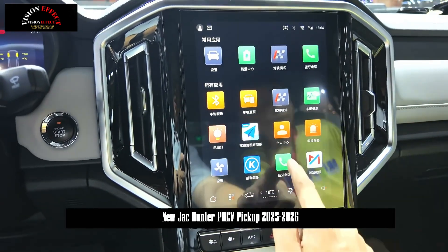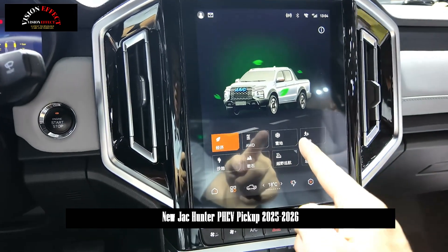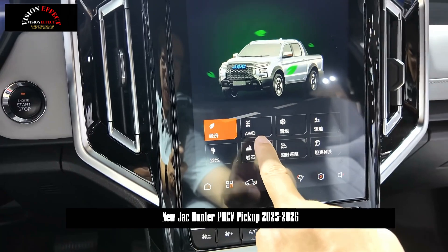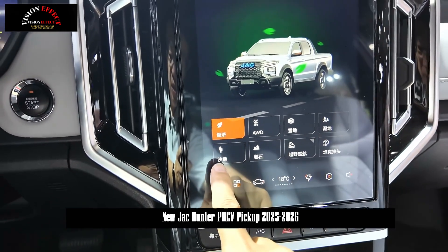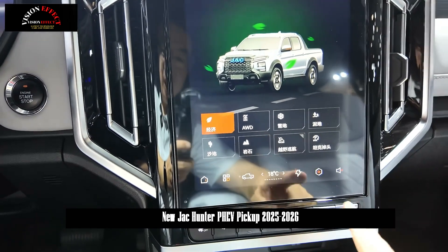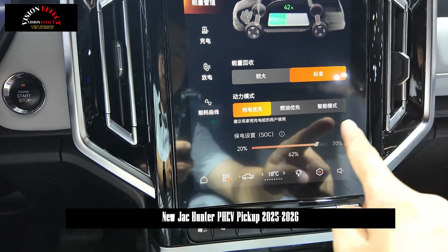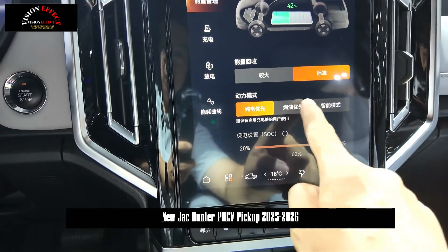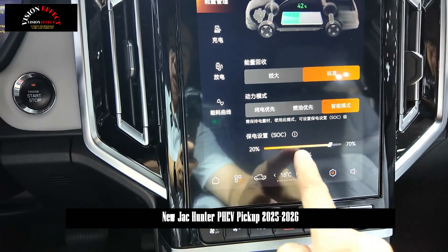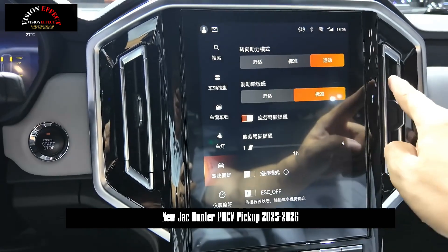With the support of a 2.0T engine plus front and rear dual motors, the JAC Honda PHEV achieves an unprecedented comprehensive system power of 380 kW and a comprehensive torque of 1,000 Nm in the current domestic pickup truck market, becoming the first and only pickup truck model with torque exceeding 1,000 Nm. This powerful power reserve enables the JAC Honda PHEV to easily cope with various extreme vehicle use environments, fully meeting pickup truck users' needs for strong power.